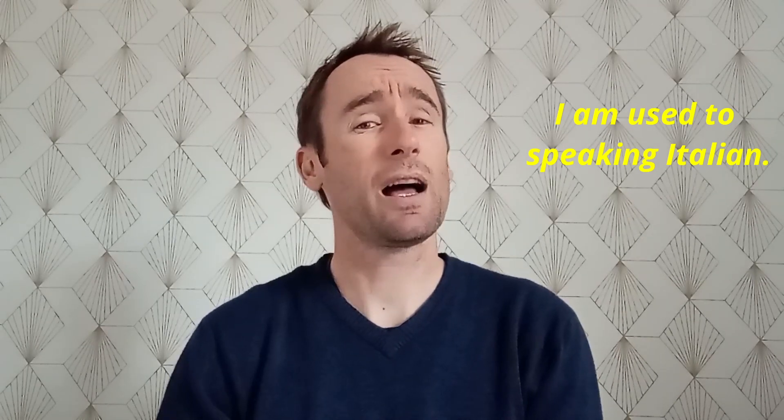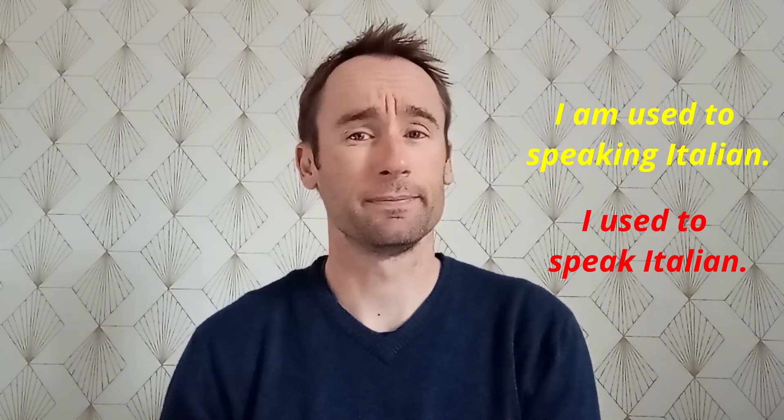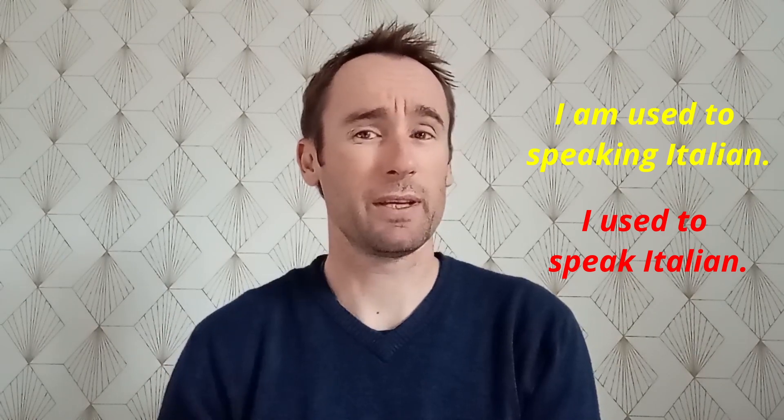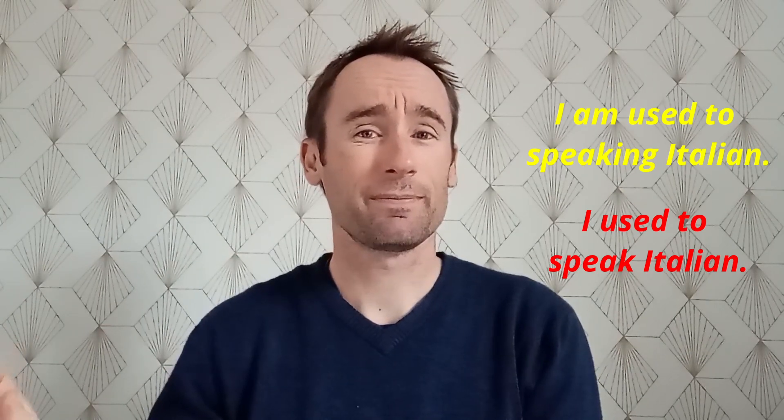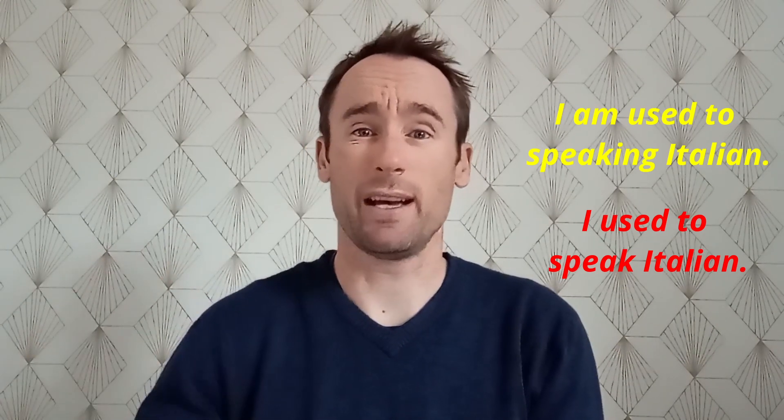I'll give you two different sentences. I am used to speaking Italian. And: I used to speak Italian. Have a look at those two. 'I am used to speaking Italian' — that's like what we just saw before. It's something I do every day.